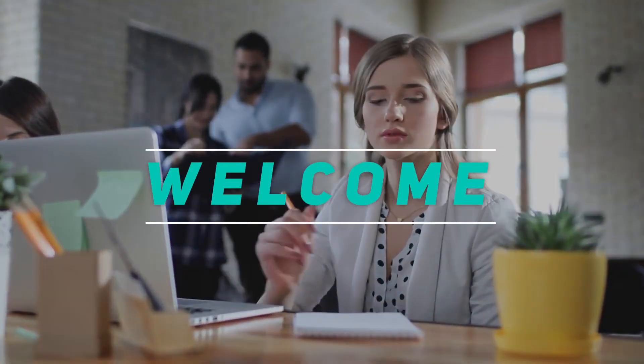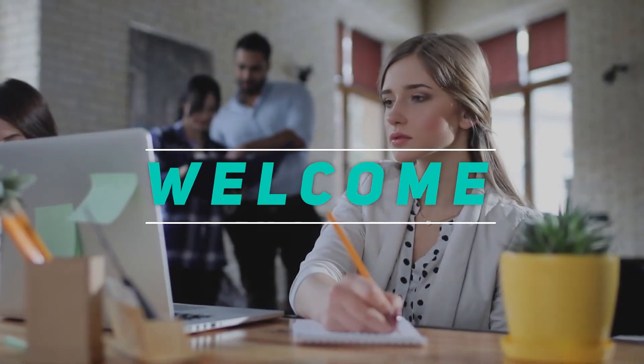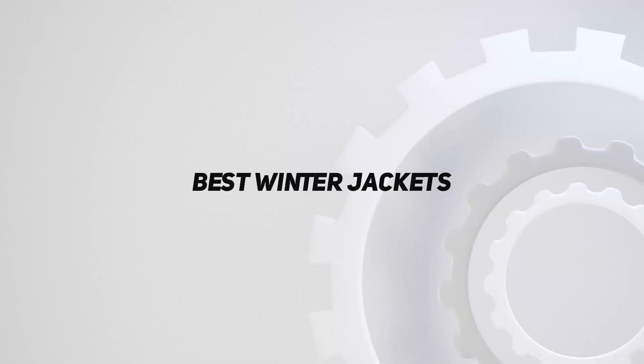Hey, welcome back to my channel. In this video, I'm gonna talk about the Top 5 Best Winter Jackets.